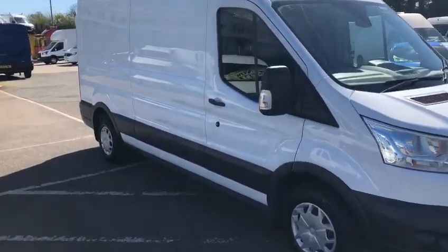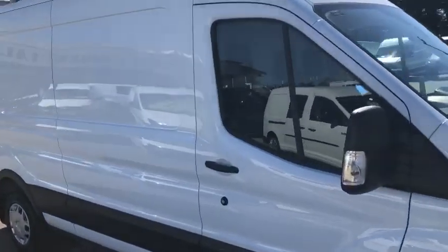This is the front model — as you can see, front fog lights, full wheel trims. We also have parking sensors front and rear.